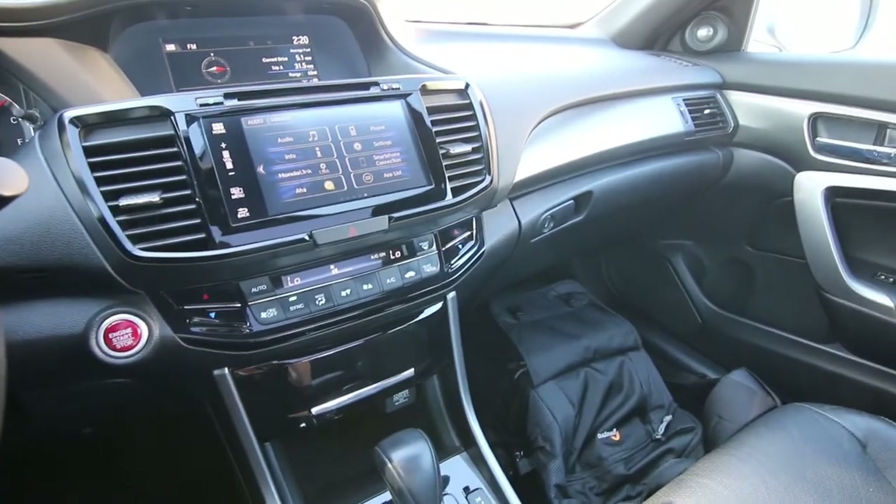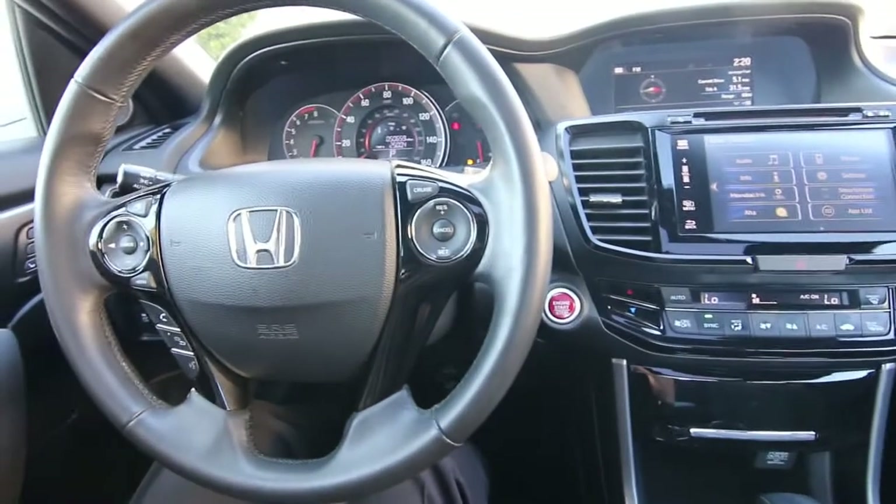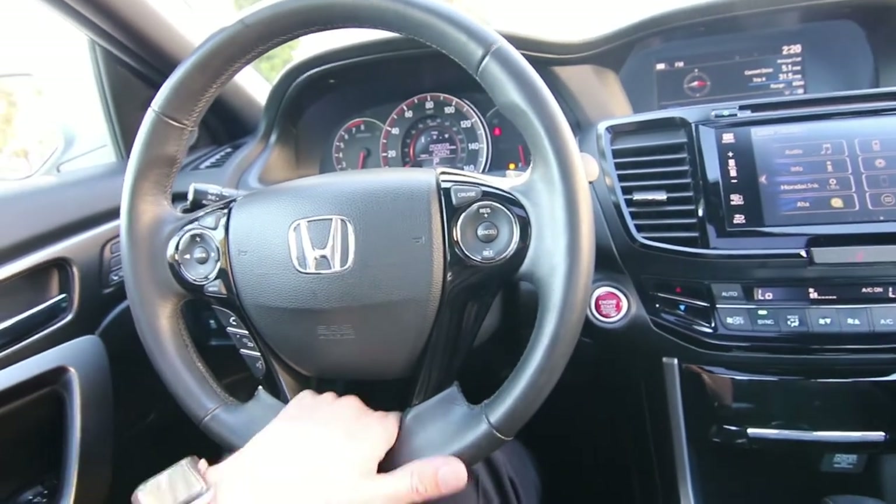We do have a complimentary Carfax report. If you're in the market for a nice, stylish, fuel-efficient, affordable coupe, the Honda Accord Coupe is a great choice.